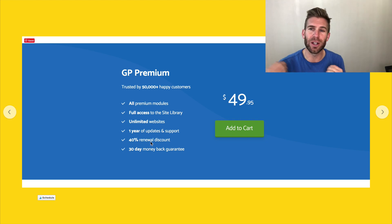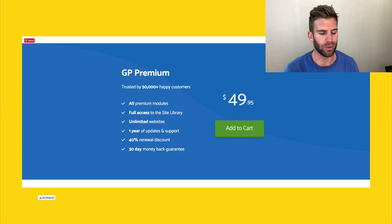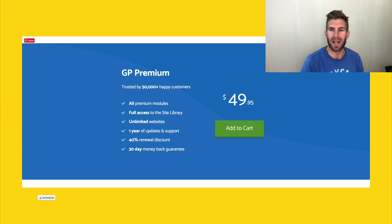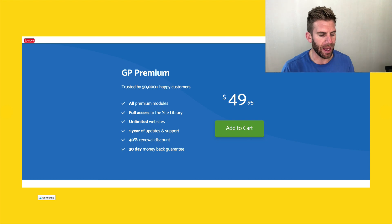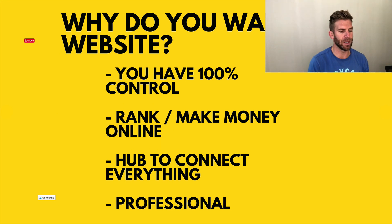If there are new updates after the first year, you can renew for 40% off. But that's only if you want to upgrade — you don't need to. It's not a year subscription or anything like that. There's a 30-day money-back guarantee, so if you want to get started, just try it. If you don't like it, get your money back.